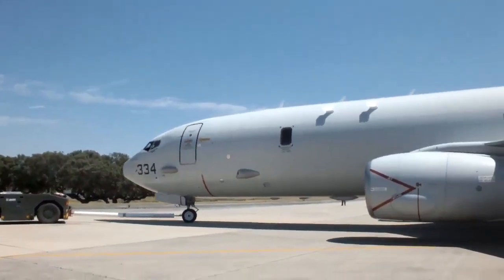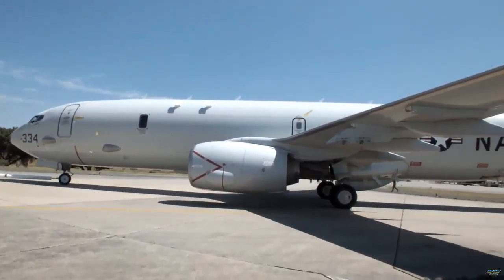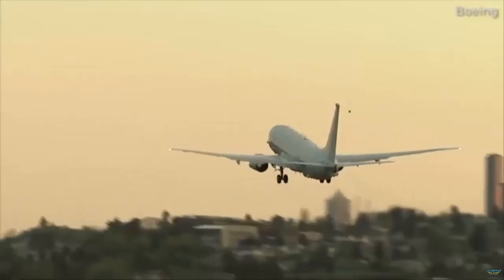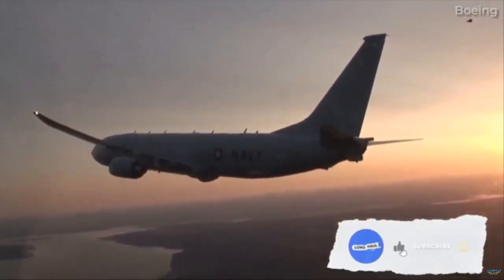The U.S. State Department has decided to approve the sale of P-8A maritime patrol aircraft worth $5.9 billion to Canada. The decision covers 16 P-8A aircraft.